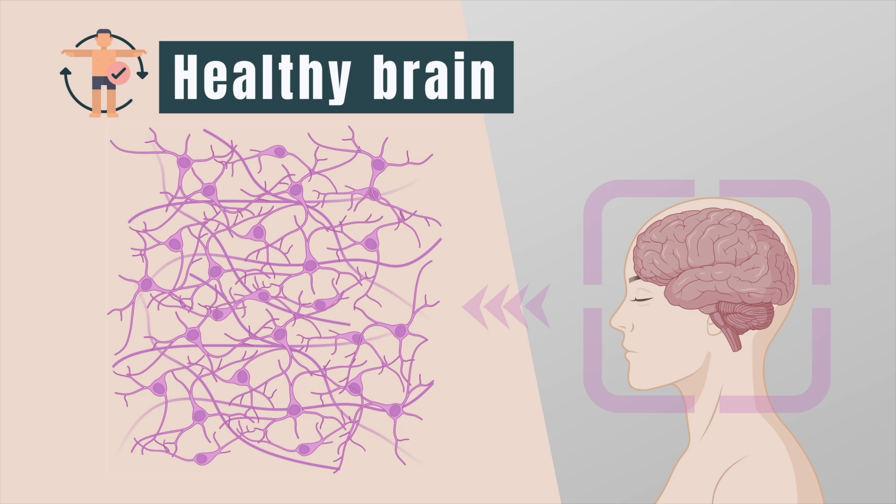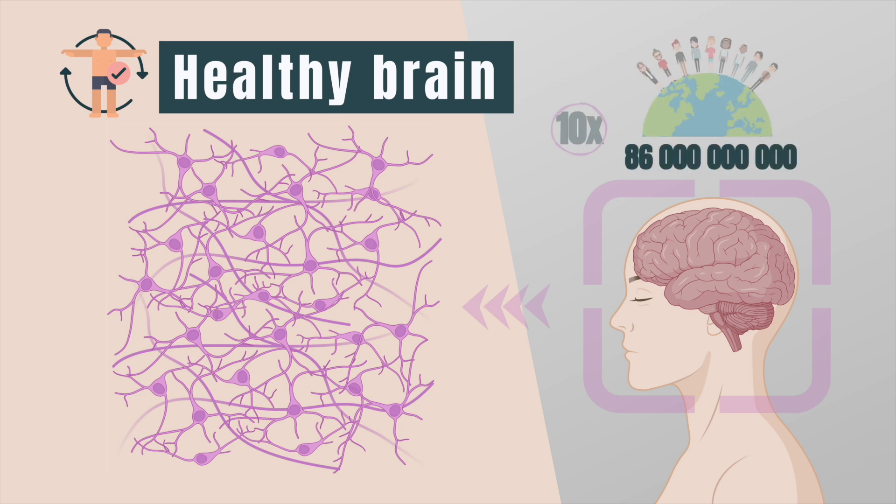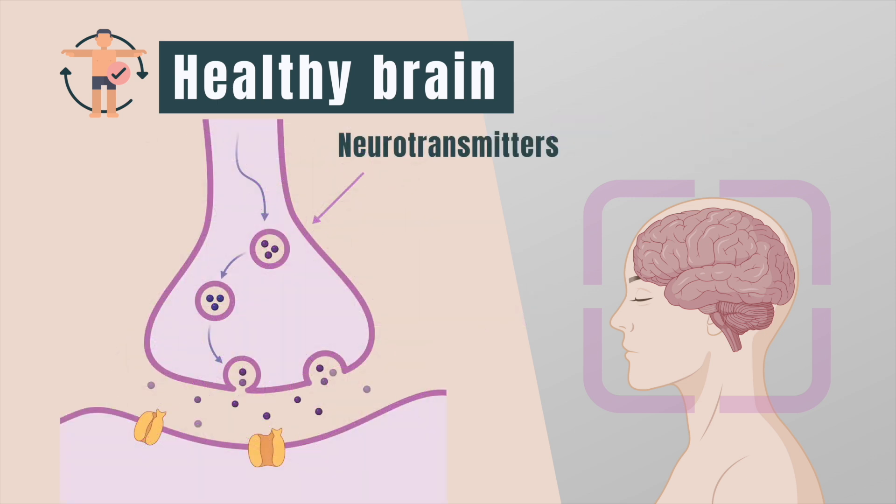How do they do that? Let's take a look inside the brain. The human brain contains an estimated 86 billion neurons — that's 10 times more neurons than there are people on Earth, and all of those are in use. It is therefore no surprise that the brain is the most complex organ of our body.